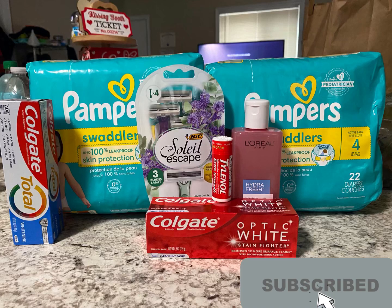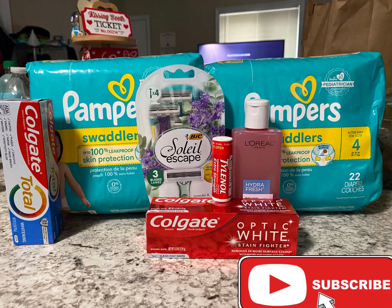Hello y'all, welcome back to my channel, Saving with Nika. So this is a great, awesome pickup order we did at Walgreens this week.